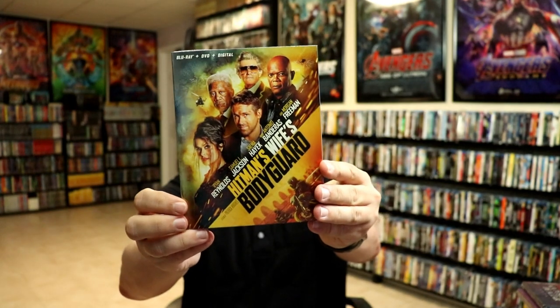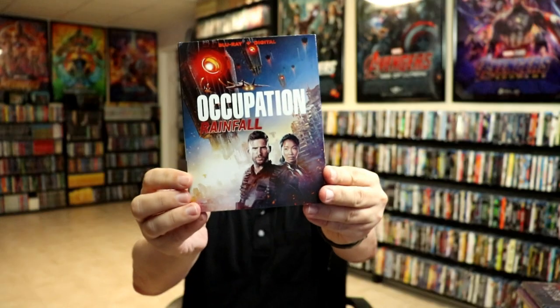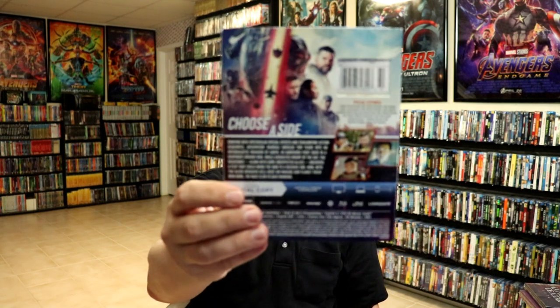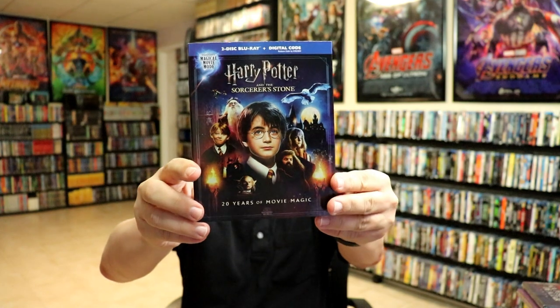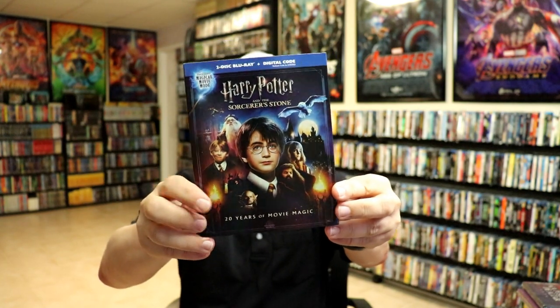For regular Blu-ray pickups, I got Batman: The Long Halloween Part Two — looking forward to checking this out, still haven't watched the first one so maybe I'll do a double feature. I got Hitman's Wife's Bodyguard on regular Blu-ray. I got Occupation: Rainfall — I did some research and found out this is actually a sequel, so I need to track down the first movie. It looks kind of low budget but I picked it up since it was cheap. I got Finding You, also inexpensive, and Harry Potter and the Sorcerer's Stone with the Magic Movie Mode — I really love the artwork on this one.